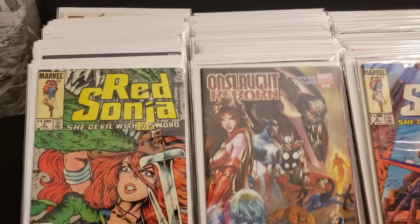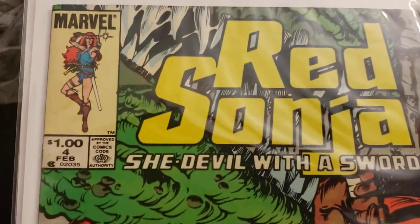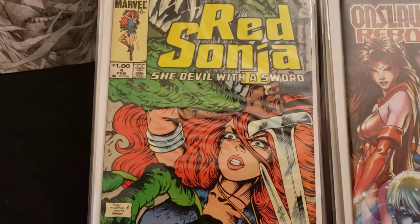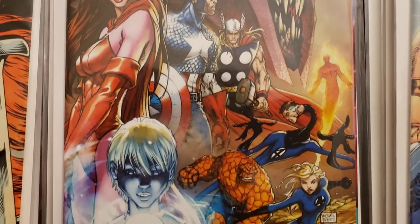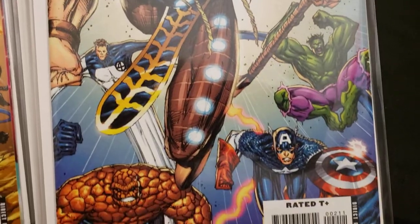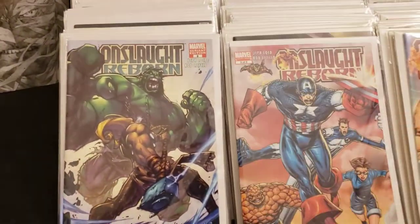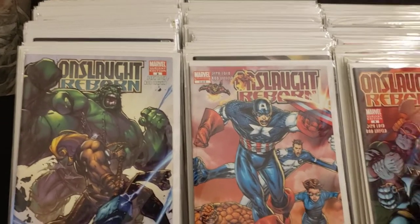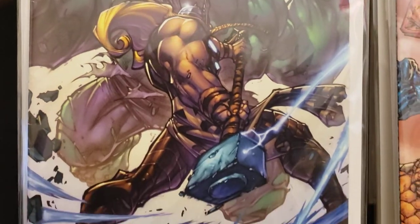Red Sonja number four. Then on to Onslaught Reborn — number one variant cover and number two. Rob Liefeld on the first, Michael Turner variant. My girlfriend loves Red Sonja so I picked those up. Onslaught Reborn by Jeph Loeb and Rob Liefeld — variant edition, Michael Turner cover. Number two — Rob Liefeld did the cover. Another number two — Maguire did that one. Number three — variant edition by Ed McGuinness. Joe Maguire doing a variant cover for number two. Rob doing the main cover for number three — 'Onslaught Reborn: Back in Black,' 2007.